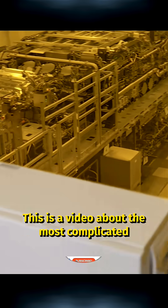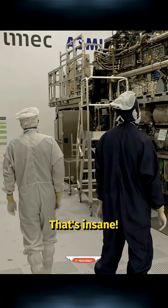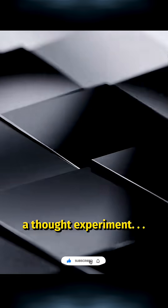Holy. This is a video about the most complicated commercial product humanity's ever built. That's insane. It costs a whopping $400 million. And it is so bizarre that I want to introduce it to you with a thought experiment.